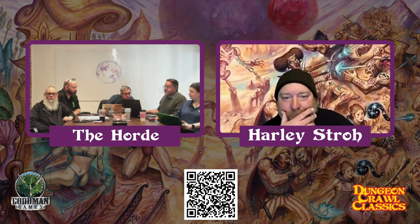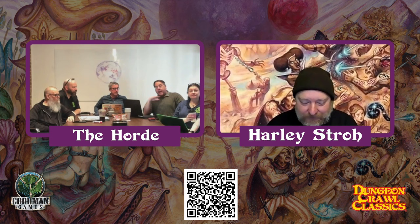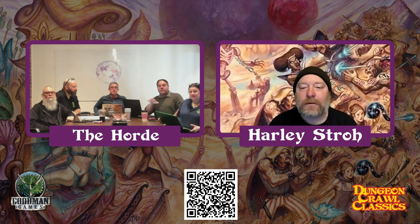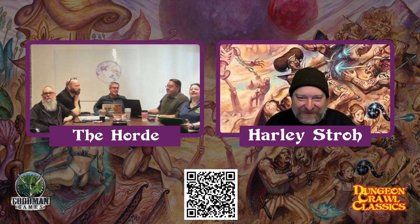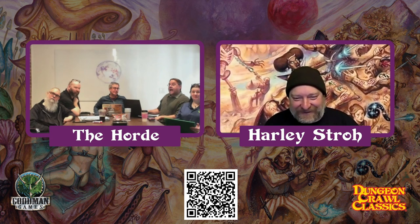If we hit 60,000, we're going to add another new Relic. Everybody who backs within the first 48 hours — all the early backers — automatically gets a free new Relic designed by Harley Stroke. So you're getting bonus material right off the bat. And if we hit 60,000, there will be another new Relic available to anyone, also designed by Harley Stroke. At the 80,000 mark, we're going to be adding a new monster, also designed by Harley Stroke.